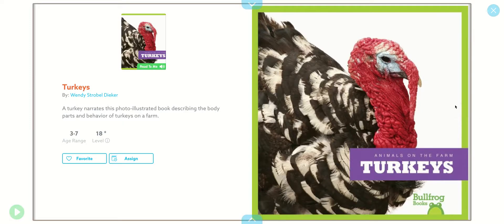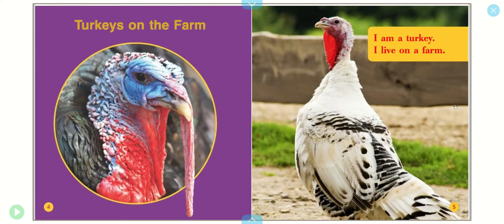Hi, guys. I'm going to read this book to you. Animals on the Farm: Turkeys. Turkeys on the Farm. I am a turkey. I live on a farm.